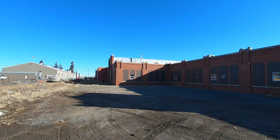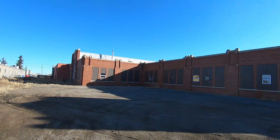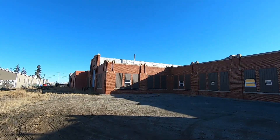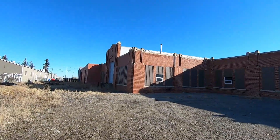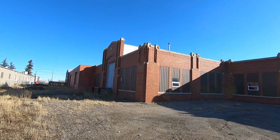I guess that's a loading dock right there. Yeah, there are dogs over there. Yeah, that would be a loading dock.